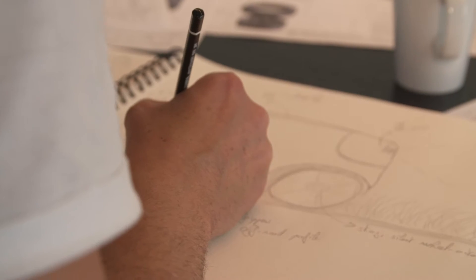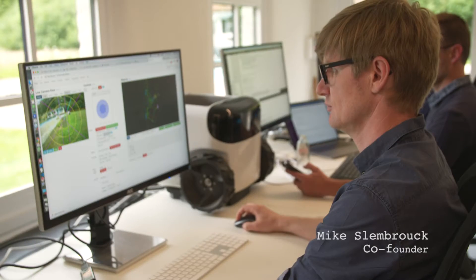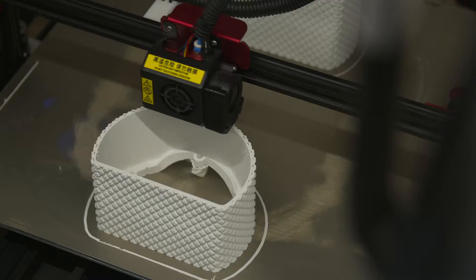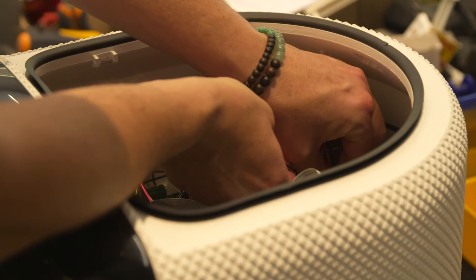The people who created me redesigned me from scratch. They made sure I wouldn't harm the environment — that's why I'm produced out of 81% cornstarch, and I'm produced locally through 3D printing in every country I'm sold, supporting the local economy.